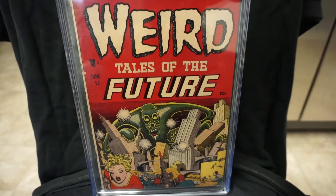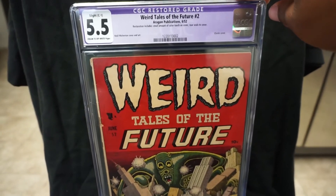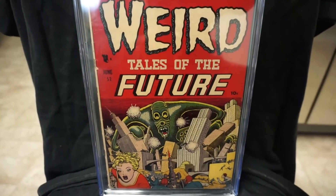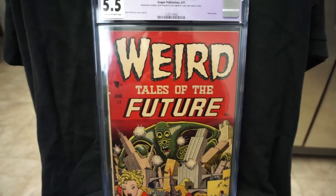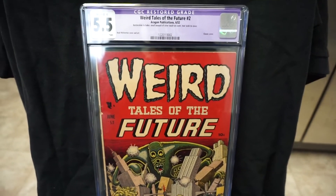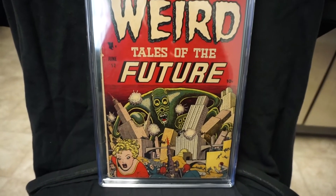Last year I picked up Weird Tales of the Future number 1, and the first and second issues are pretty hard to get. I think the run is seven issues total — I might try to go get the rest of them, we'll see. I think this is probably my pickup of the year, my favorite pickup of the year.